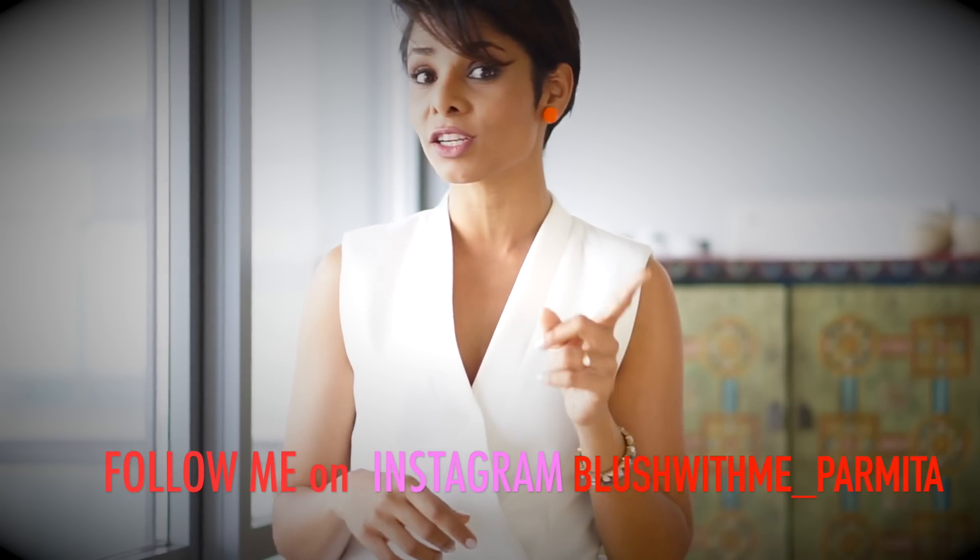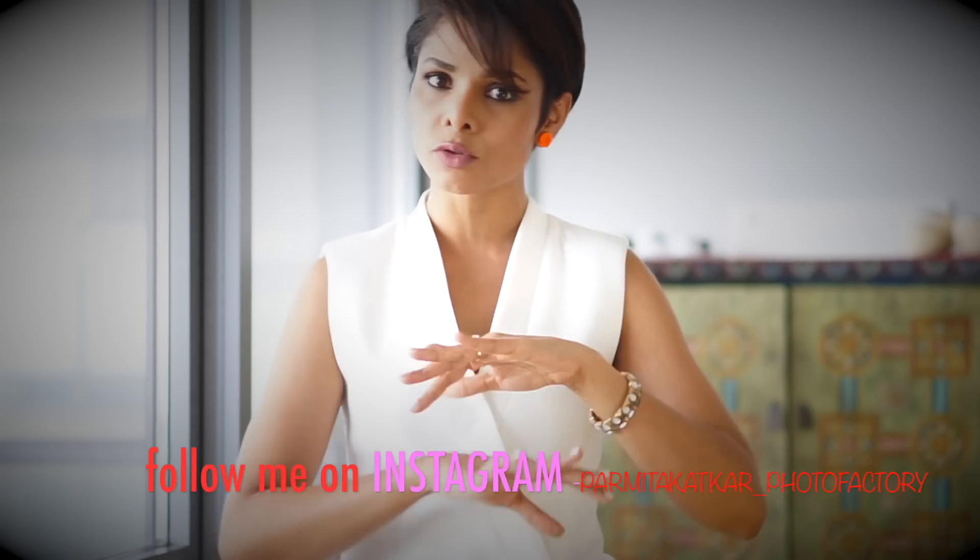Go ahead and give these tips a shot — let me know if these hacks worked for you. If you don't want your midsection or muffin top to catch attention in pictures, come back next week to learn how to pose and distract everyone away from your waistline. Don't forget to hit the subscribe button, and do leave a comment. Follow me on Instagram — I have two accounts: blush_with_me_Parmeetha and Parmeetha Katkar photo factory. Joining you every Thursday on Blush With Me!